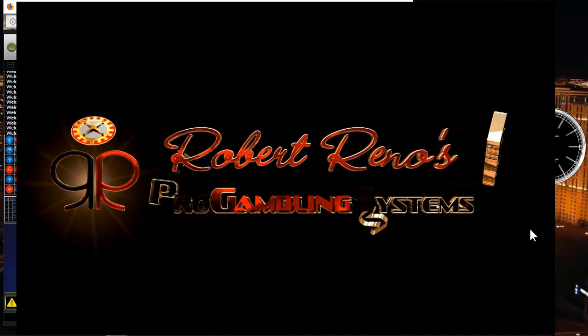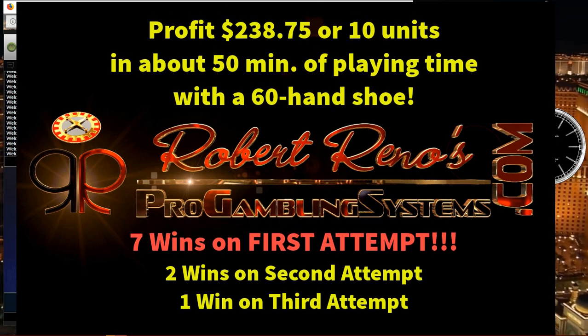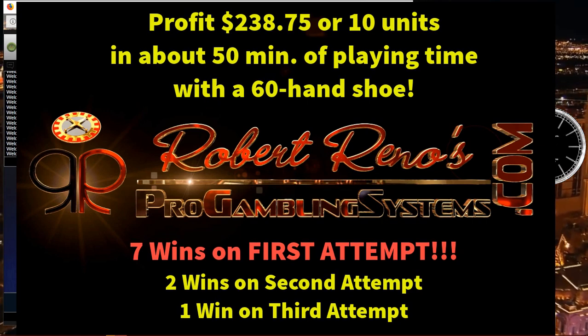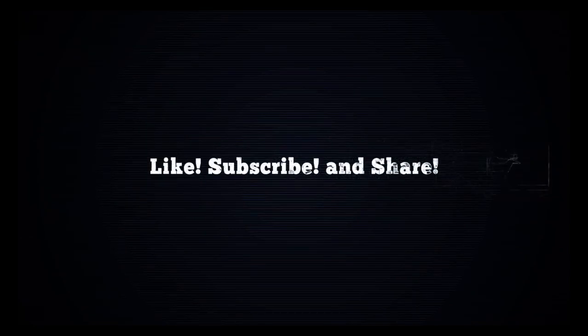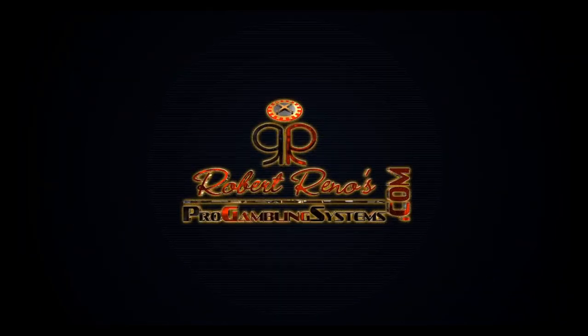So out of all the betting opportunities we had — there were ten of them — we got our win on the very first attempt seven times, two occurred on the second attempt, and only one occurred on the third attempt. In my book, that's a 70% strike rate — only available on my website, ProGamblingSystems.com. Appreciate you watching, thanks a lot, take care. Visit ProGamblingSystems.com for more, or tap that link below — and while you're at it, mash that like, share, and subscribe button too. Thanks for watching.